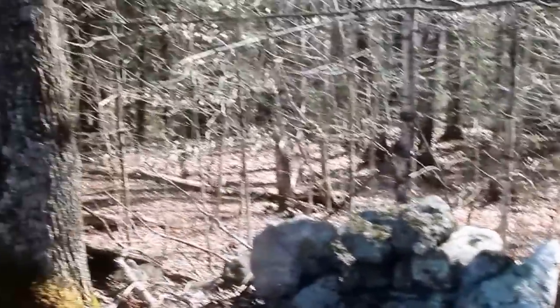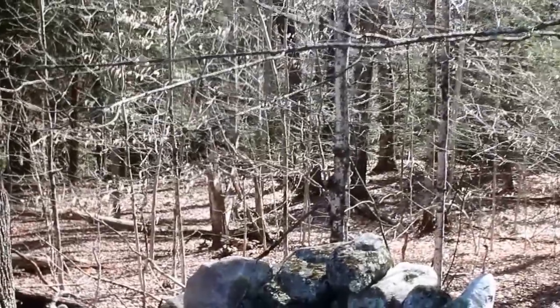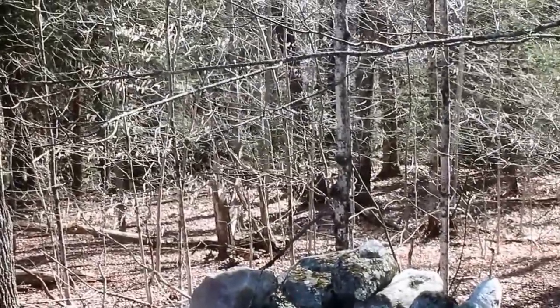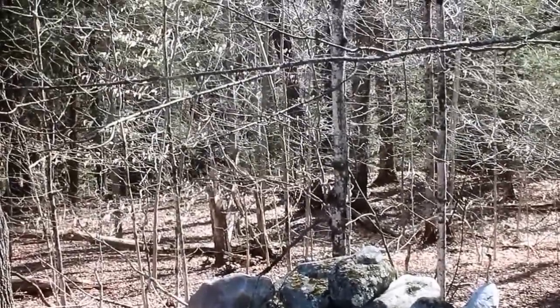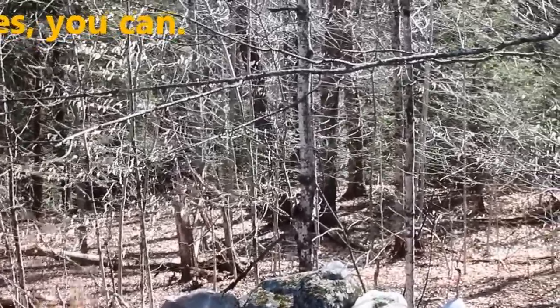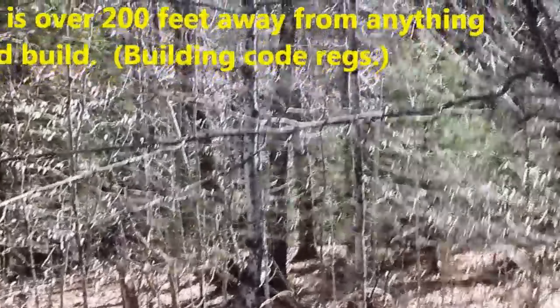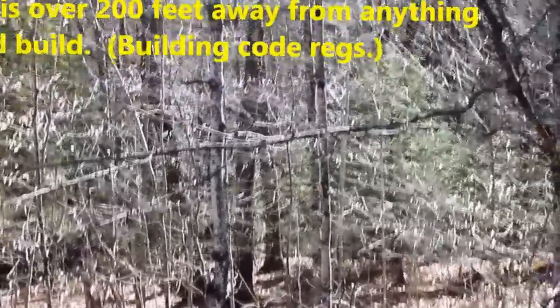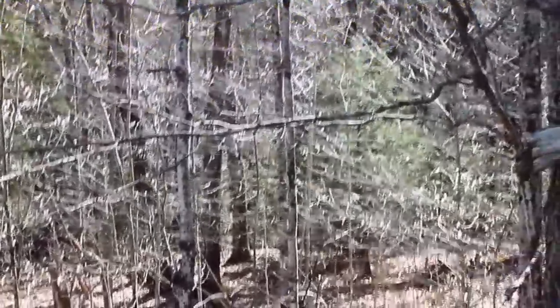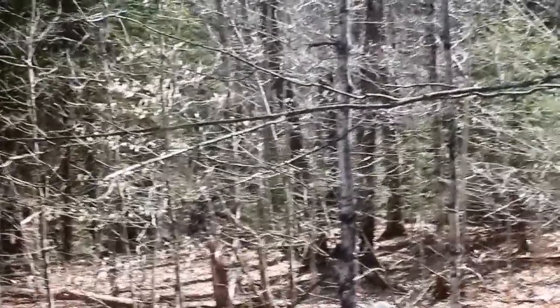This is the edge of my property, and over there is Nature Conservancy. I don't know if you can hear it on the recording, but that's a nice fast-flowing stream on the other side of the dip down there. It's down a hike — you've got to be a real mountain goat type to get down to it, at least in this area.